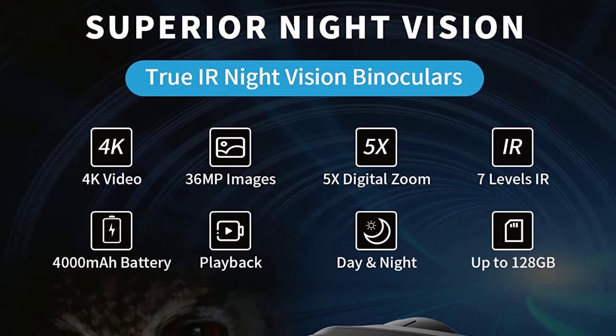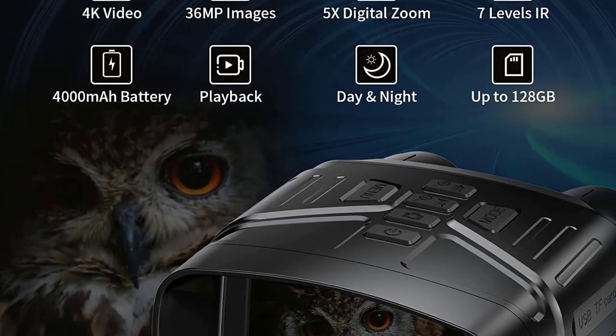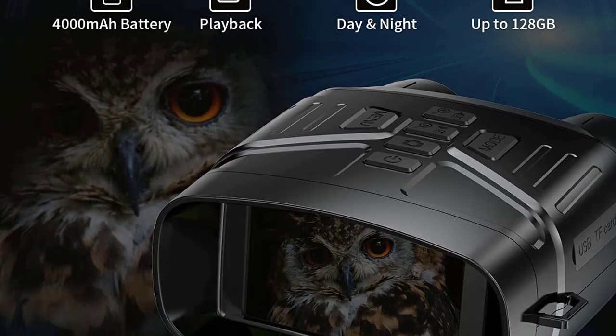A 25mm objective aperture and 5x digital zoom offer a more full field of view. Perfect for outdoor activities, night hunting, patrol detection, security, surveillance, camping, and watching wildlife and scenery. Full 4K video and 36MP picture — the night vision binoculars achieve 4K full HD video resolution and 36 million pixel photos. The motion detection function can be turned on when shooting videos of moving subjects.